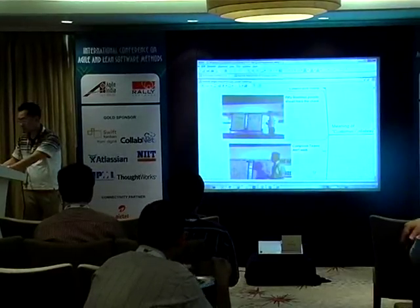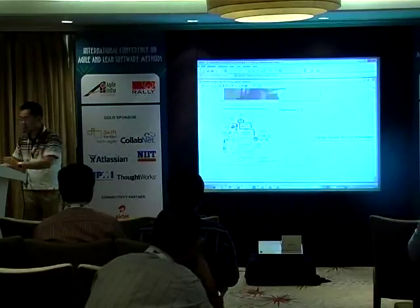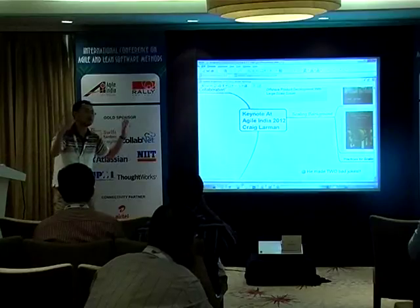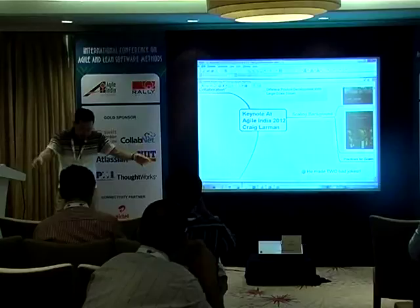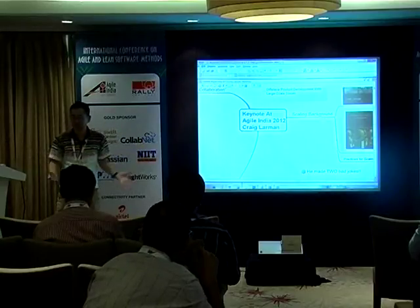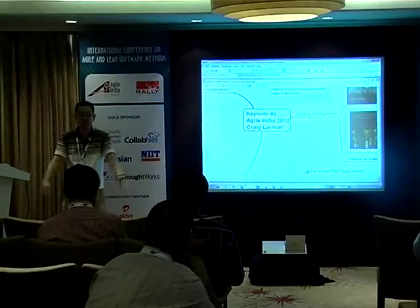Mind mapping is just a note-taking technique. It's a radiantly growing picture to keep your ideas in one big shape.